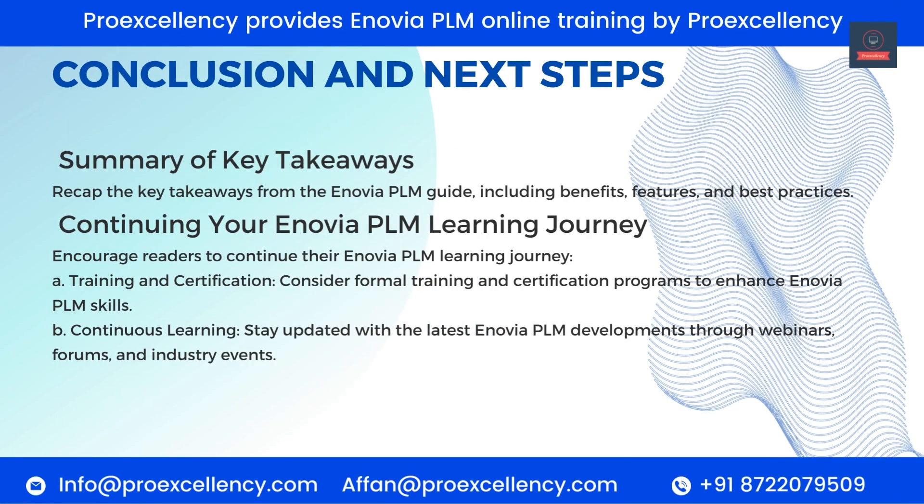Conclusion and Next Steps — Summary of Key Takeaways. Recap the key takeaways from the Enovia PLM guide, including benefits, features, and best practices. Continuing Your Enovia PLM Learning Journey: Training and Certification — consider formal training and certification programs to enhance Enovia PLM skills. Continuous Learning — stay updated with the latest Enovia PLM developments through webinars, forums, and industry events.